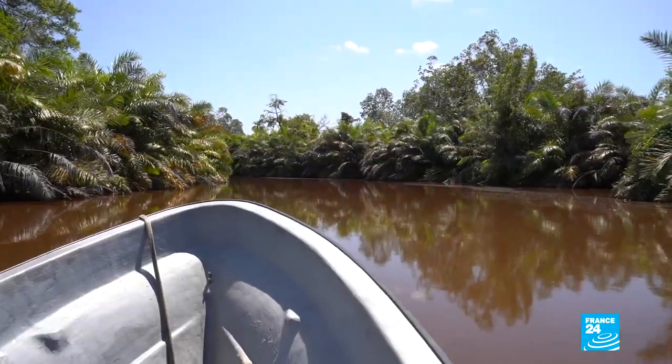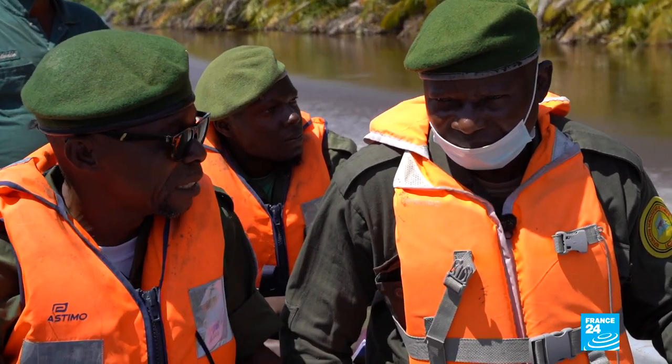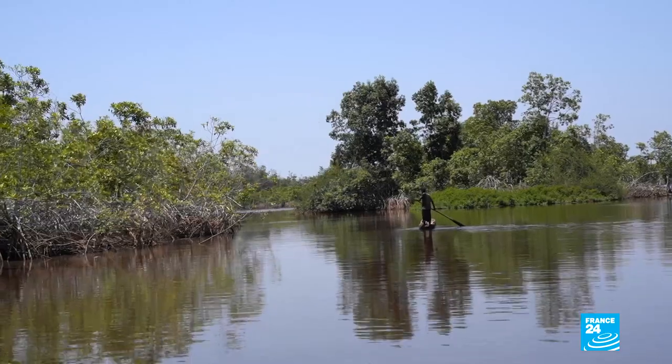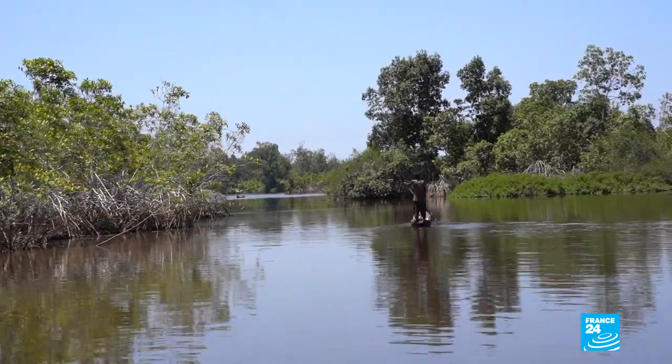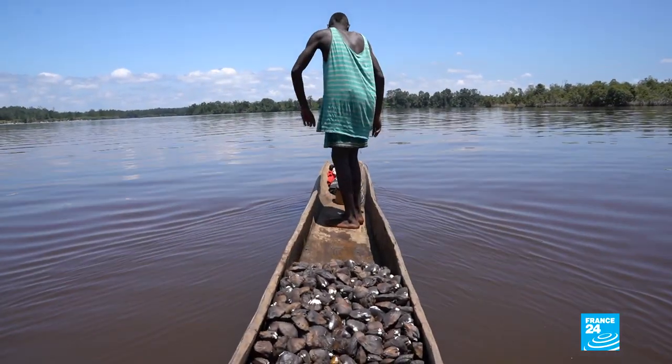The park was created in 1992 and was designated a Ramsar site — that is, a wetland of international importance — in 1996. It's now protected. Only a few dozen fishermen are allowed to live here, and they've been around for several generations.